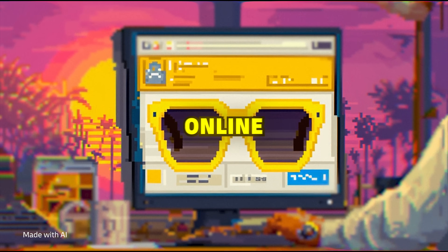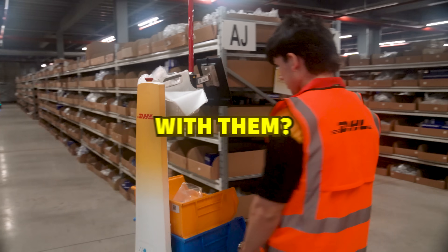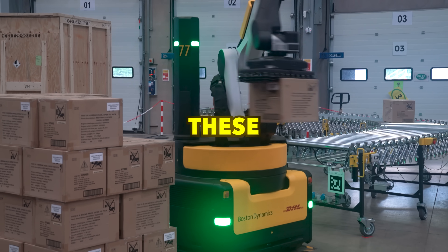Let's say you order sunglasses online and you want them delivered fast. This is where robots can help. But how exactly do these robots function, and what is it like working with them? Today we are traveling to the UK and spending a day with robots to answer these questions.